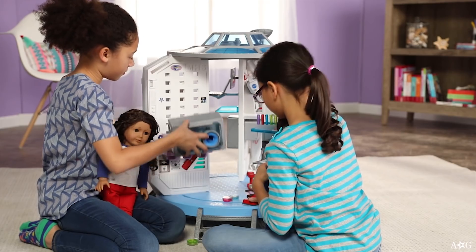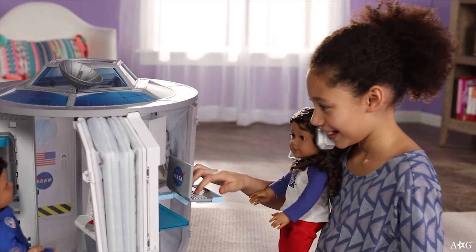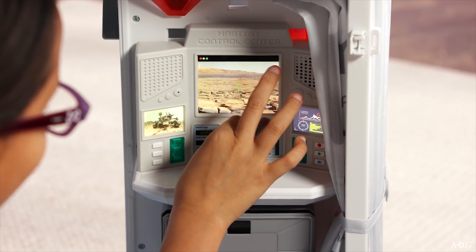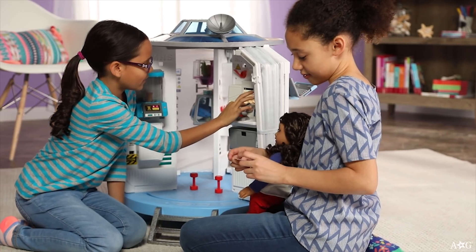The different components snap on and off the wall wherever a girl would like. The laptop fits on an adjustable arm and has changeable screens. This command center simulates communication with mission control. We even included a real astronaut to voice the command center.